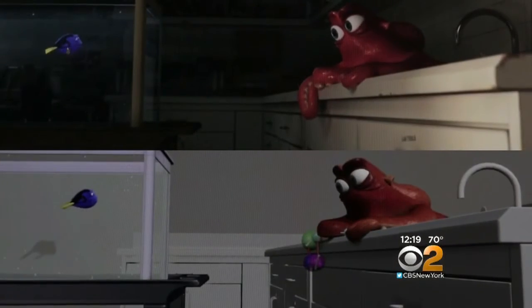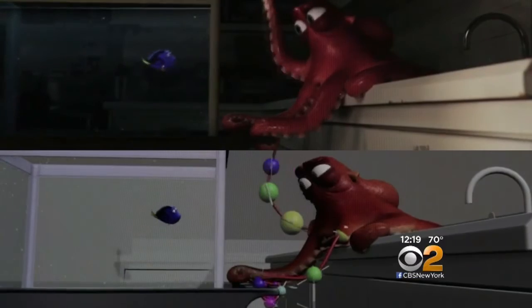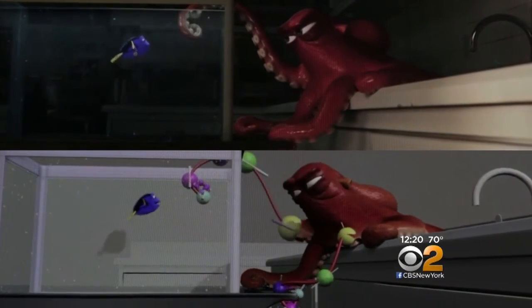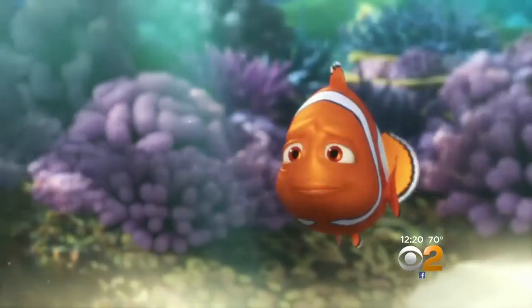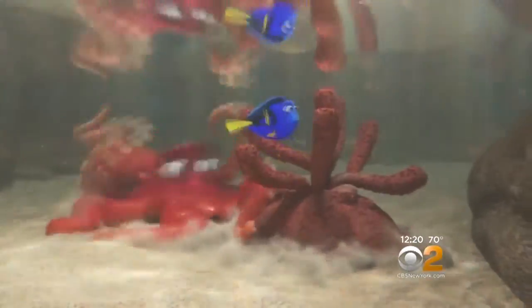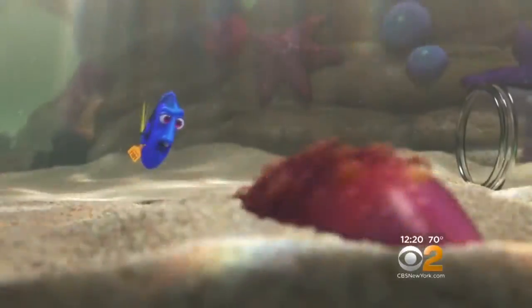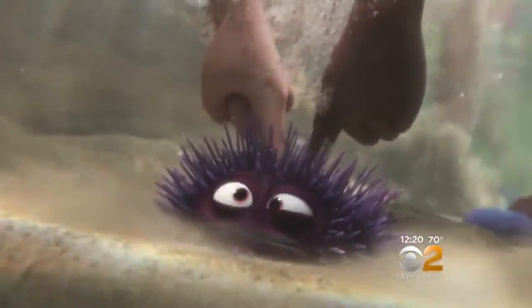For this sequel, advances in lighting, rendering, and Pixar's Presto animation system helped automate processes that took much more manpower and time in the first movie. A new technology called Auto Swim provided a recipe for animating swimming fish. The aquarium imagery of water and glass could look more sophisticated and natural, and unlike Finding Nemo, they didn't have to scale back on any water effects.